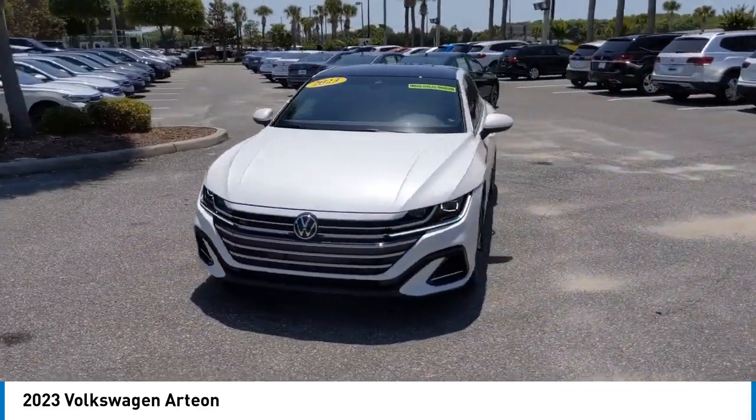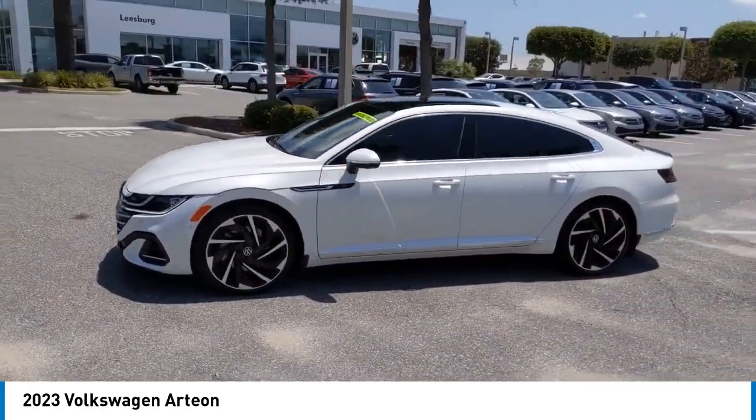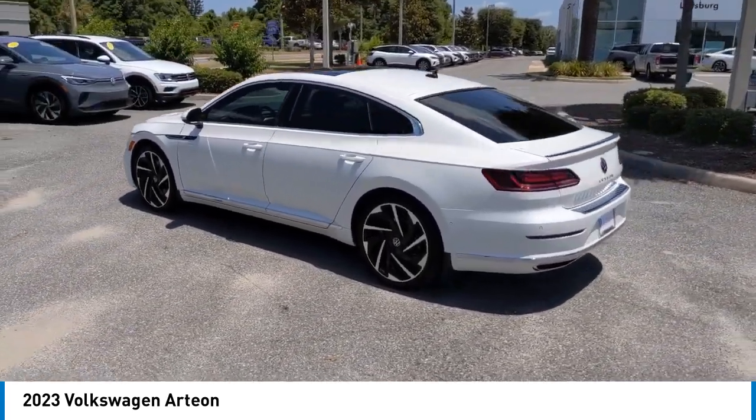This vehicle has less than 15,000 miles. Here are some of this vehicle's great options: rain-sensing wipers, heated mirrors, alloy wheels, rear spoiler, and power liftgate.